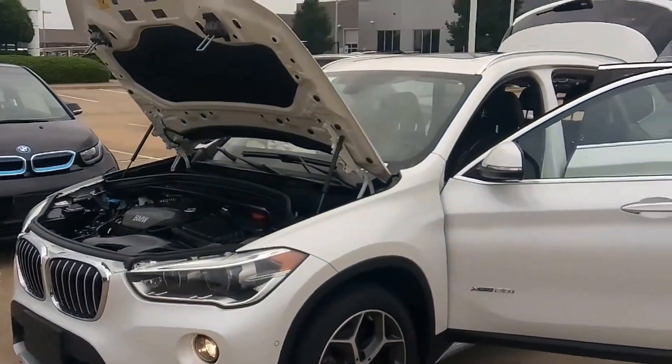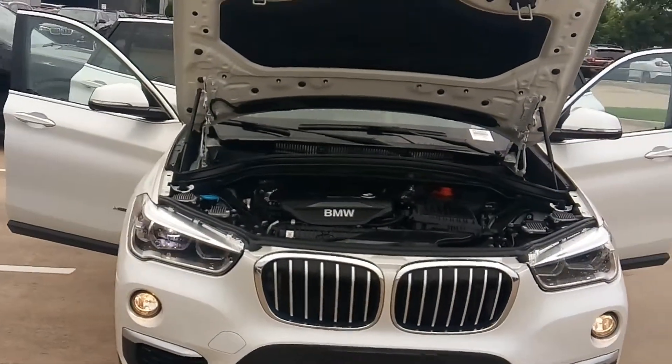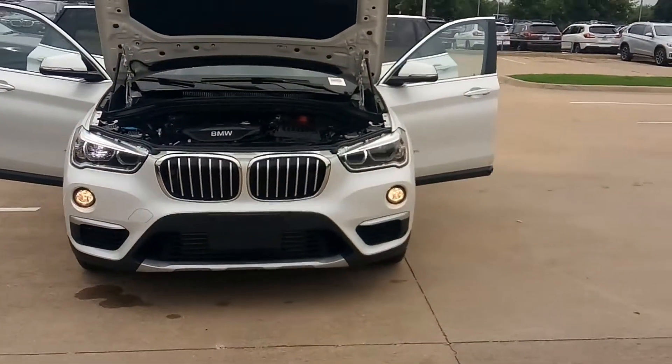Today we're featuring a 2016 BMW X1. 2.0 liters, 228 horsepower, four cylinders, eight-speed automatic all-wheel drive transmission.